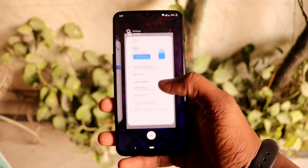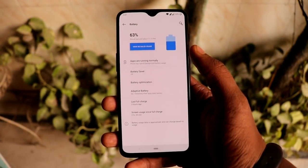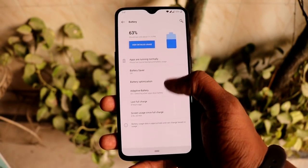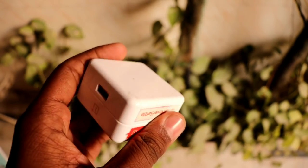The third thing is the charging speed and battery life of the OnePlus 6. It comes with a Dash Charger which boosts the charging speed like anything. On average, I plug my phone in every morning before going to college.